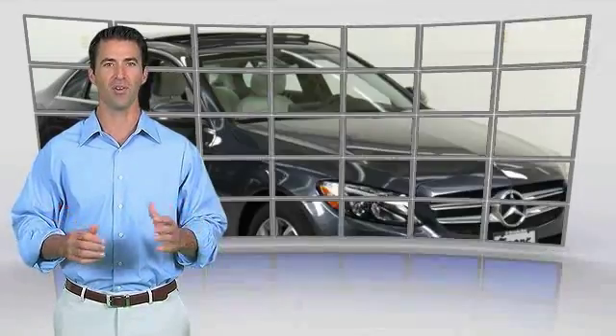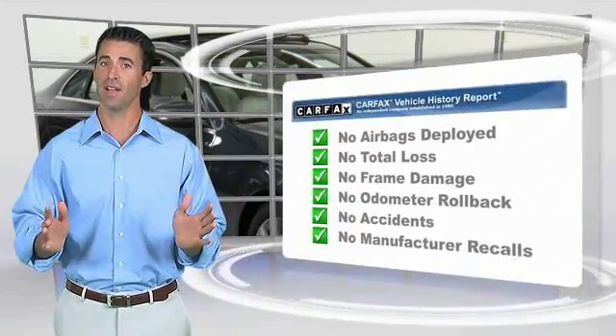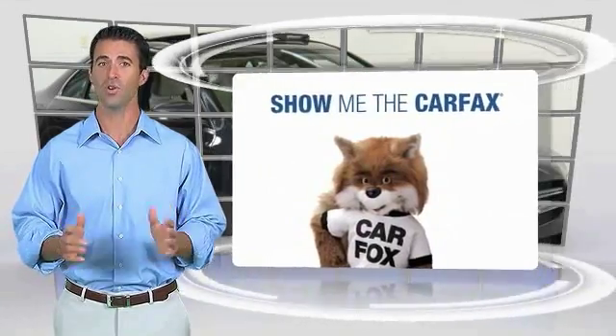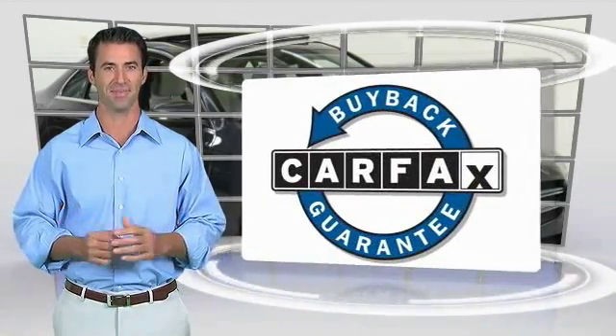Here's another high-quality vehicle with the CARFAX Vehicle History Report. Be sure to find a complimentary copy of this report online or contact the dealership. This vehicle qualifies for the CARFAX Buyback Guarantee.